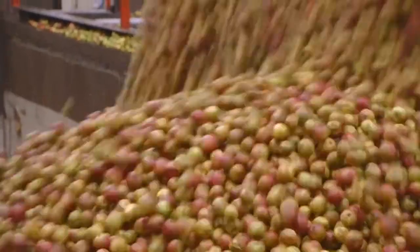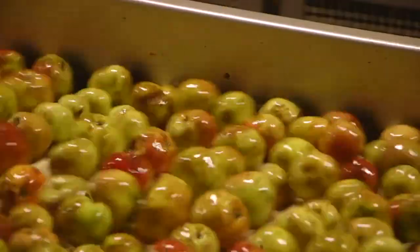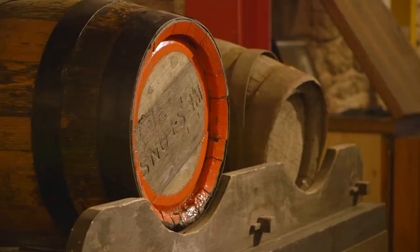We source all our apples from a 50-mile radius and we're still using the similar production processes that we used when we started back in 1880.